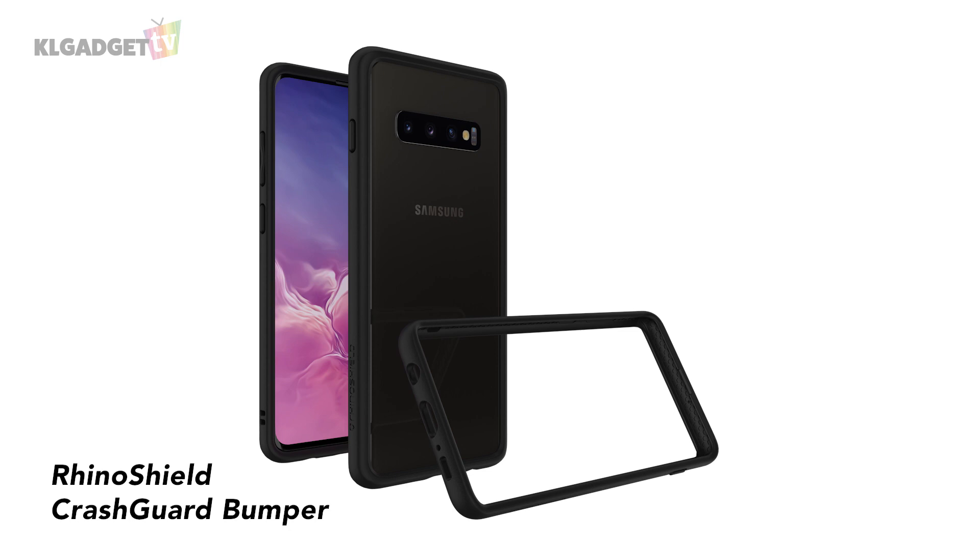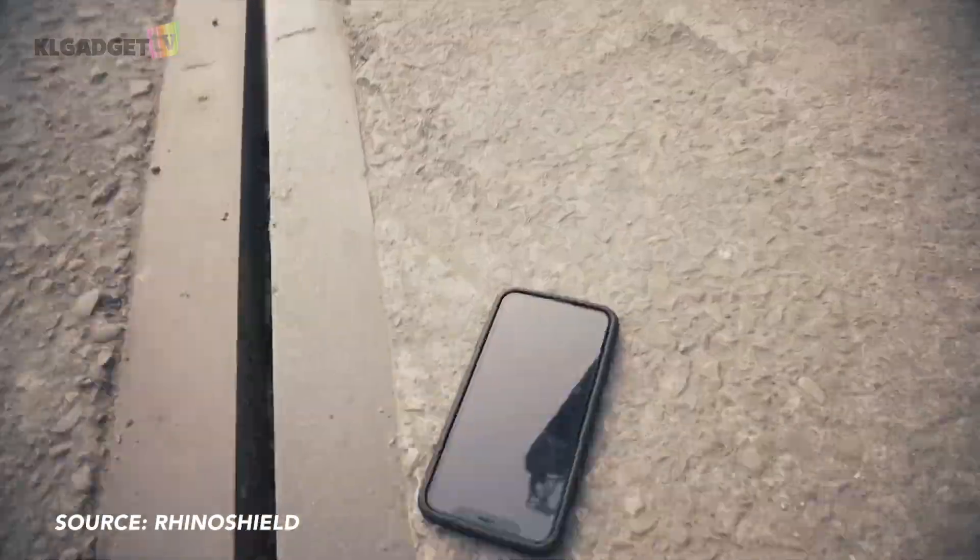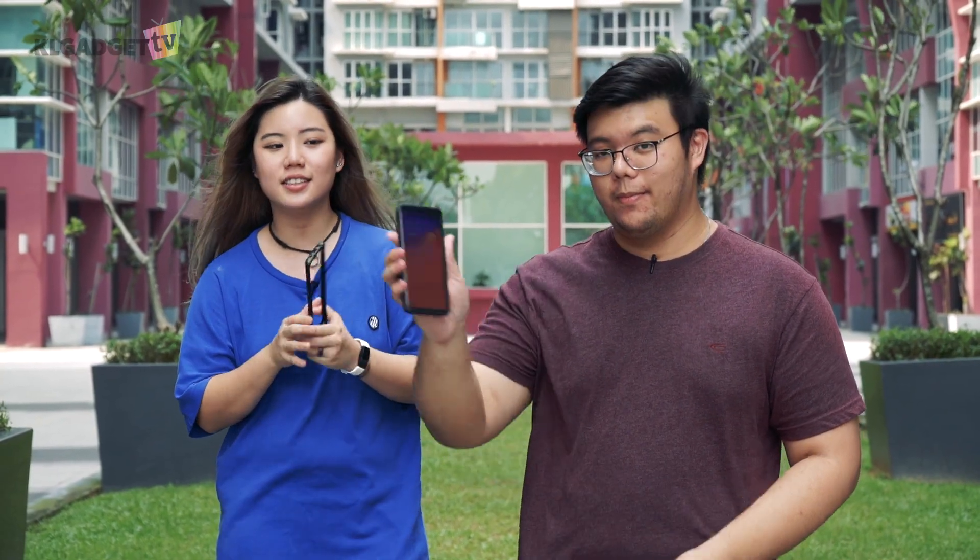And I have with me the CrashGuard bumper case, which also has the shock spread technology. It's super thin, it's only 2.5mm thick, and it's super lightweight. So we have these Samsung Galaxy S10 Plus cases. We have the phone, and we're going to test them out. Let's go!